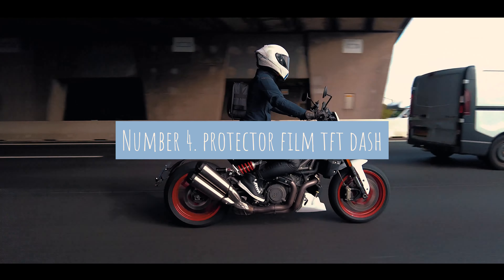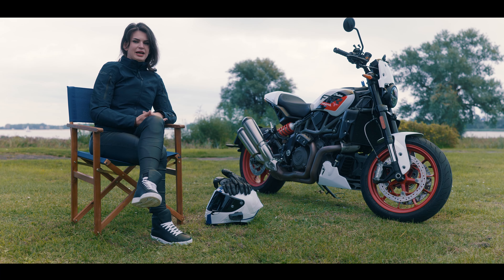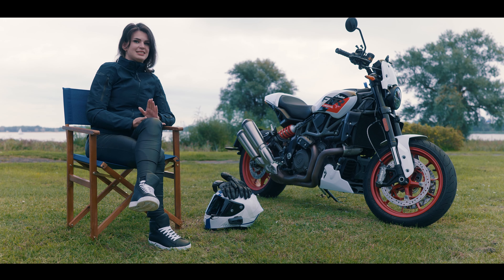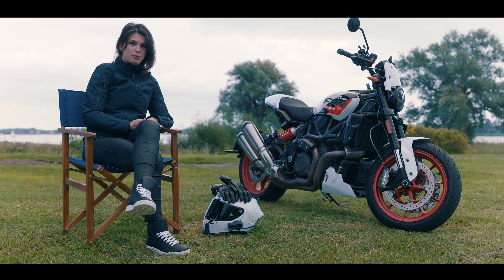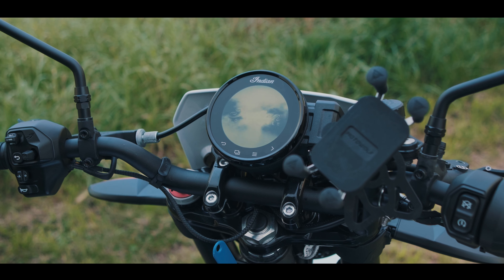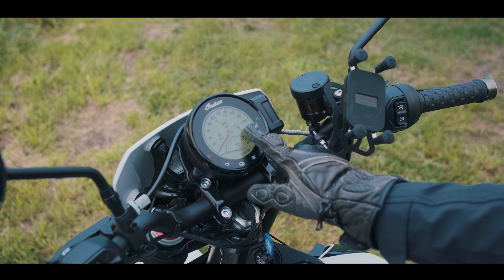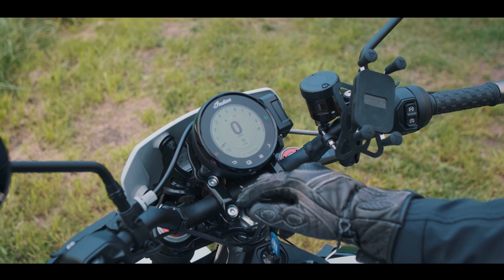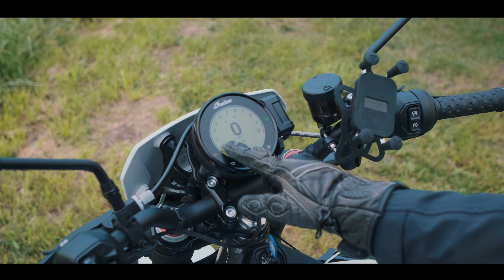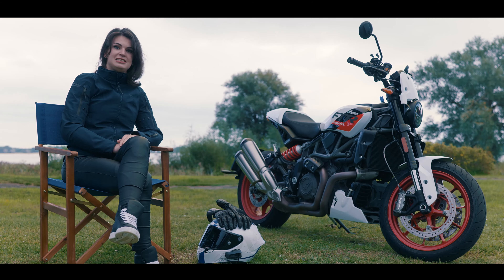Number four: a protector film for the TFT dashboard. In the five things I like video I already mentioned that this TFT dashboard has a lot of options, one of which being the touchscreen, and that is wonderful — but you don't want a display like that to be scratched up or damaged because it will be very expensive to replace. So I would invest in getting some protector film for the TFT display to avoid it from scratching or chipping up.